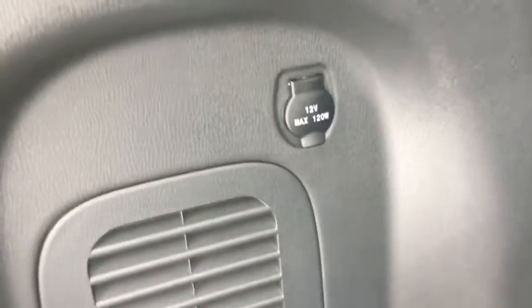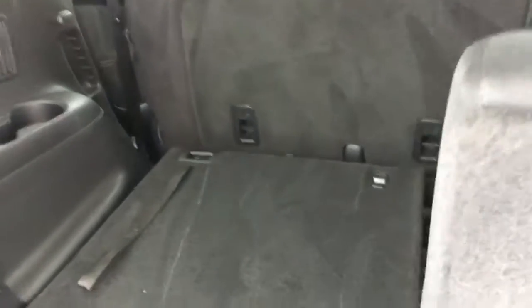Rounding up the rear of the vehicle, you do have a 12-volt power plug as well. I'm just going to pop these seats back up because I want to show you something really cool when we get into the back seat of the vehicle.